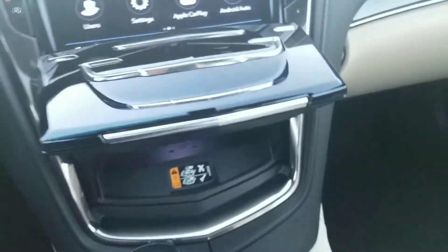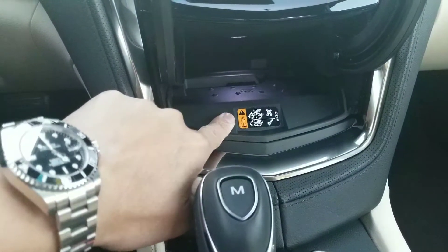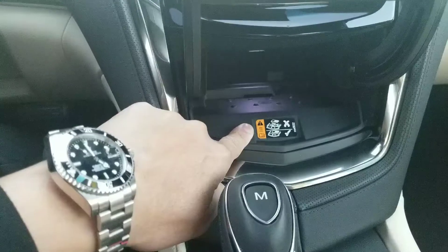Heated and cooled seats. Wireless charging is going to be right here, so depending on which phone you have, you can charge your phone without having any wires.